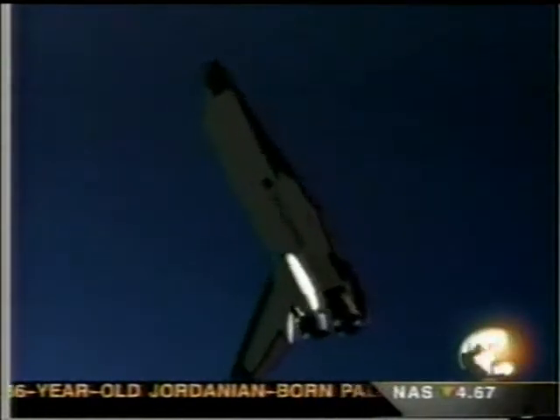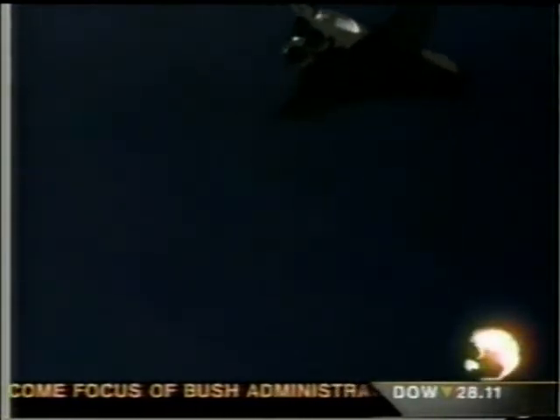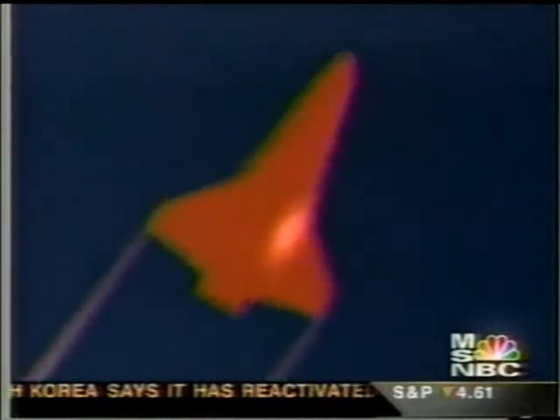The belief right now is that when they started back into the atmosphere, because that damage had taken place, the tiles began to come off. If you get one row of tiles coming off, it has what is called the zipper effect — they'll just keep coming off, and pretty soon you lose so many that it cannot withstand the heat and it will come apart. So they're looking at this possibility if they find tiles, materials, and wing parts missing as early as California.